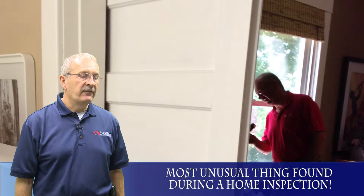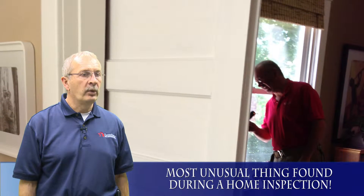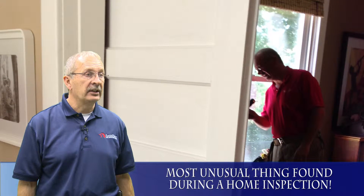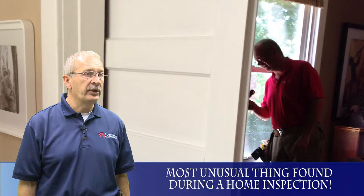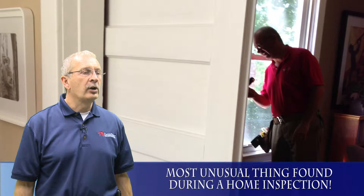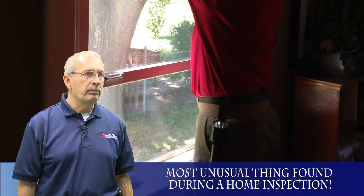The most unusual thing I found in a building inspection — I was doing a property, a century-type home way up in the country. It was for a real estate agent's parents who were selling and wanted to know if any major issues were in the home. I was by myself, and a wall looked a little bit funny to me, so I looked around and found a bookshelf.